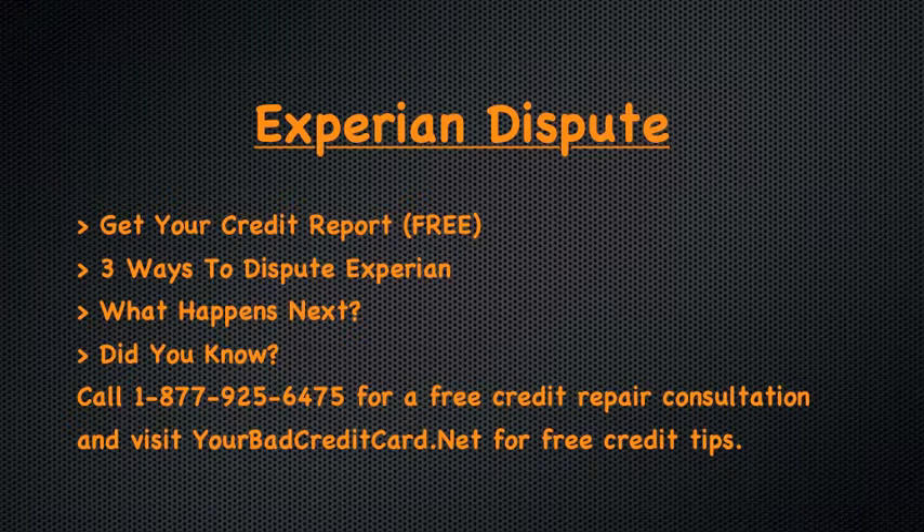What happens after you file your Experian dispute? First, Experian is going to deem your dispute valid or invalid. If your dispute is valid, they will investigate it by contacting the lender or creditor. More often, however, your dispute is going to be found invalid.